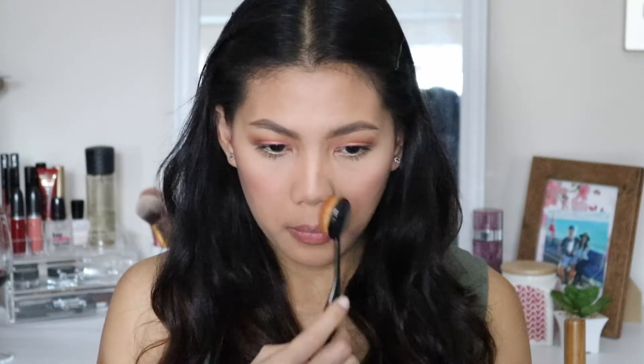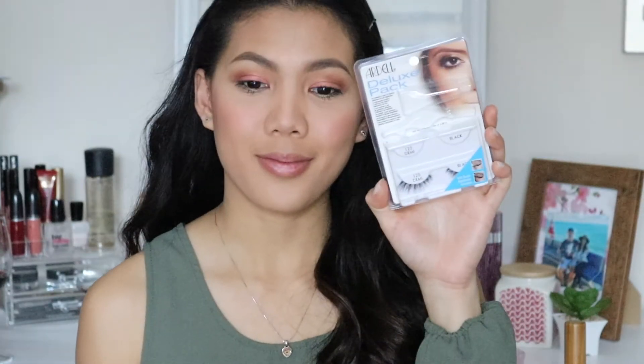To complete the eye look, I am using Ardell 120 lashes and I'm going to wait for my lashes to dry.